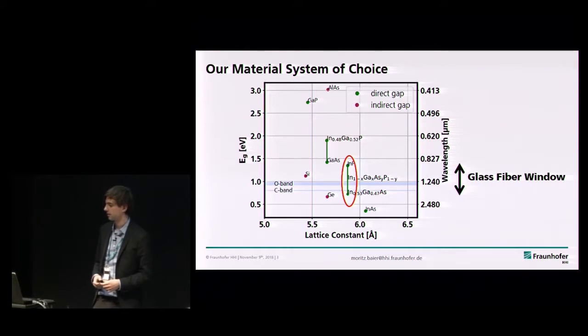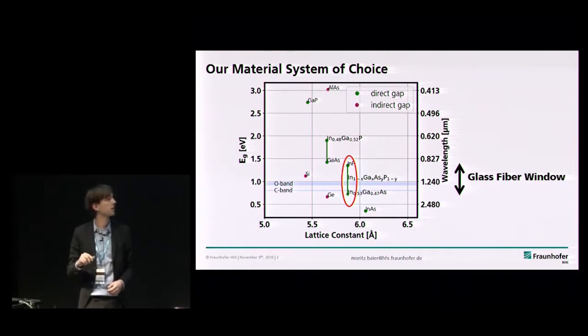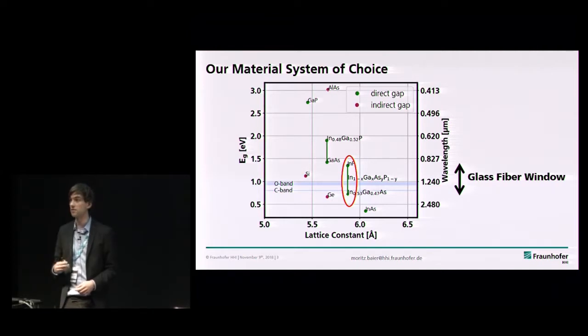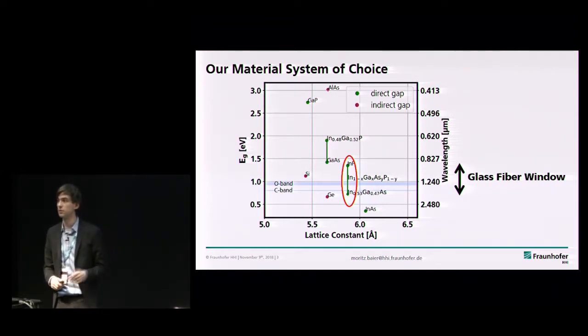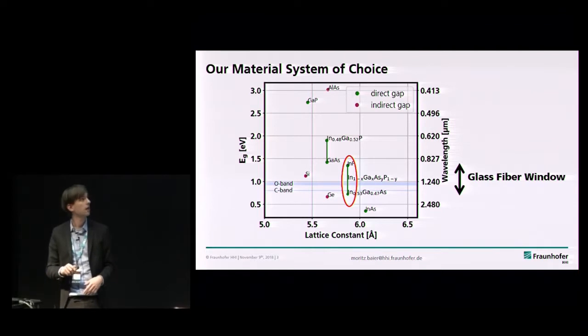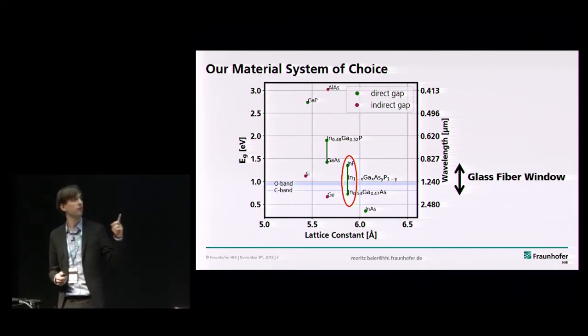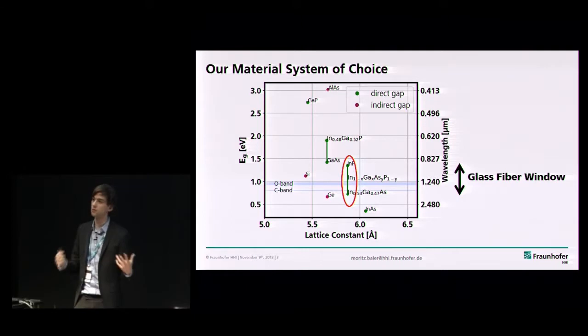So, why indium-phosphide? For those not aware, this is basically what we call the world map of semiconductors. Why would anybody care about this weird III-V semiconductor indium-phosphide? Well, it's really not about indium-phosphide itself — you use it as a substrate. What you care about is that you can lattice-match and grow all sorts of quaternary materials — indium-gallium-arsenide-phosphide on top of indium-phosphide — and the resulting band gaps cover the whole glass fiber transmission window, including the O and C band. And crucially, it's a direct band gap, so you don't have to violate momentum conservation to get photons out of your chip, which really helps making lasers.